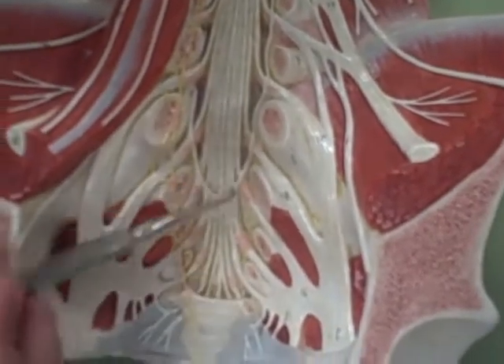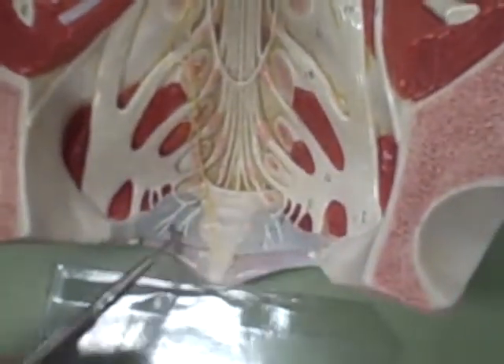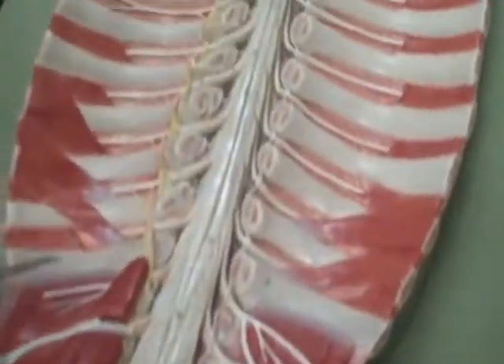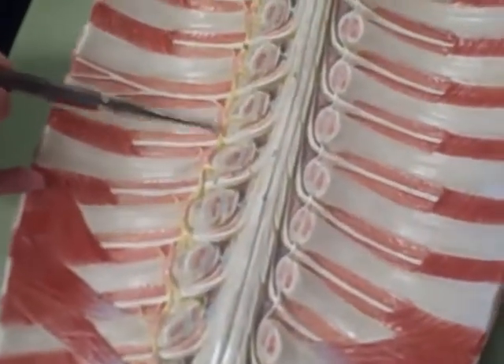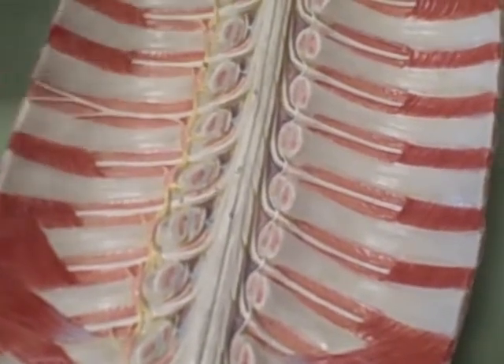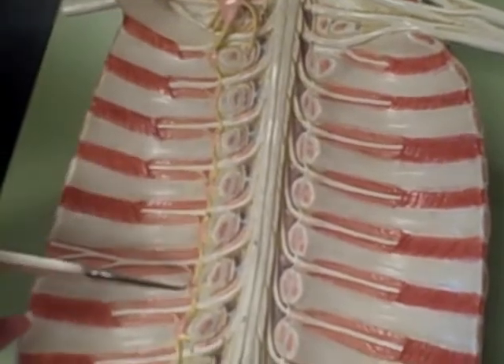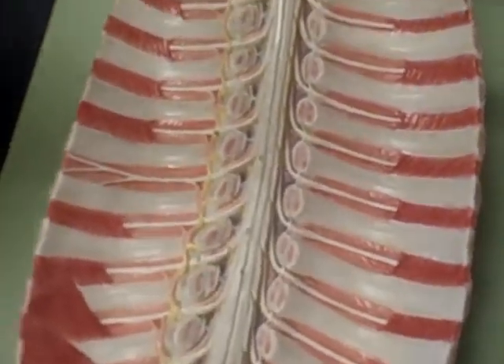The coccygeal nerves are here and here. The right sympathetic trunk — the yellow part, right? Yeah. And then the sympathetic chain ganglia would be the peach or pink colored parts. Awesome.